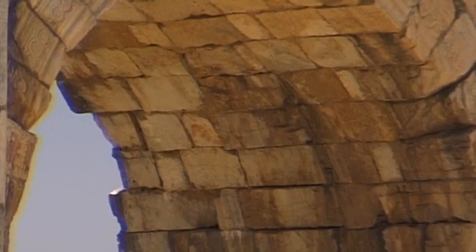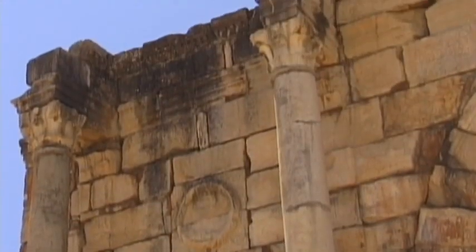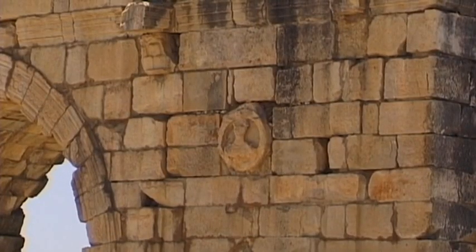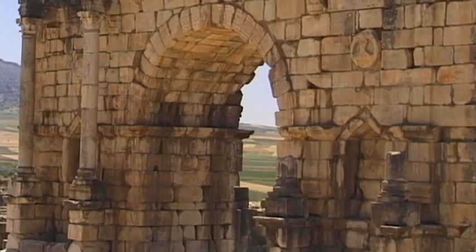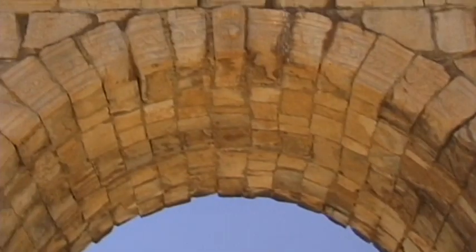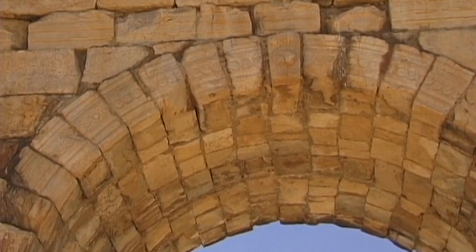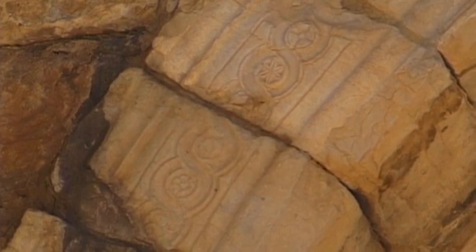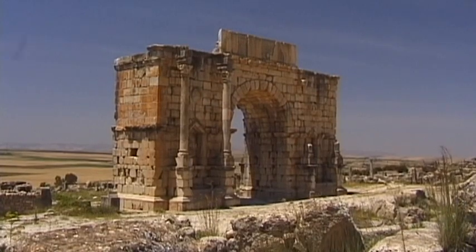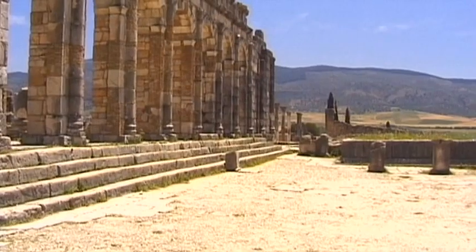Nevertheless, several of the sculptures that adorned the arch have perished, and the marble that the Romans used in their buildings was later pillaged. At one time, these niches were decorated with icons. A bronze battle chariot that depicts the triumphant Emperor Caracalla crowns the arch.